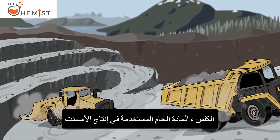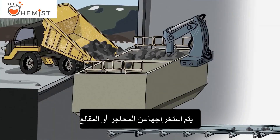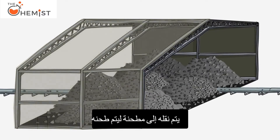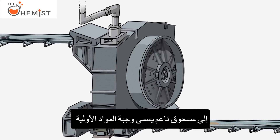Limestone, the raw material used for cement production, is extracted from either quarries or mines. It is then crushed and stored. Once it leaves the storage, the limestone is transported to a mill where it is ground into a fine powder called raw meal.